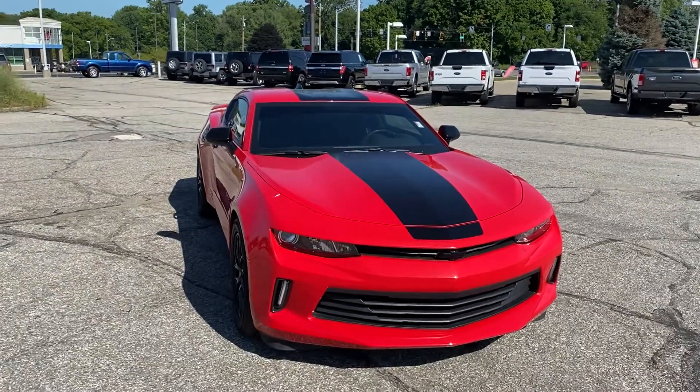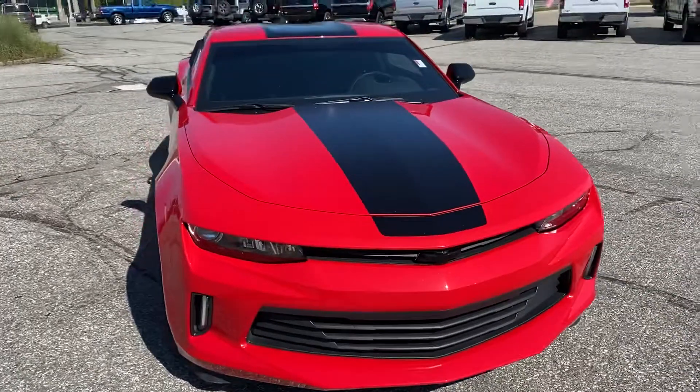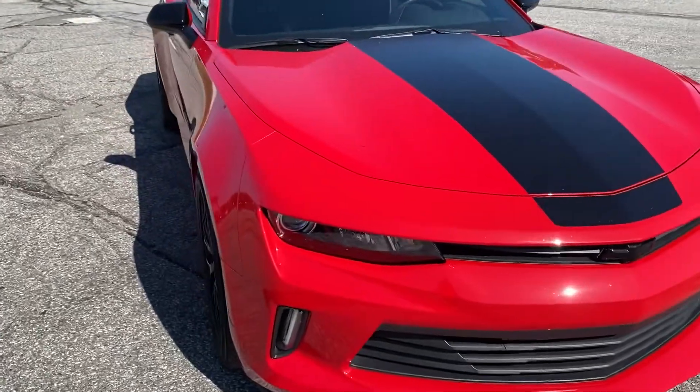Hey Giovanni, this is Ryan Neely over at Community Ford reaching out to you, taking a quick video of the Camaro here. Just took a quick walk around it.